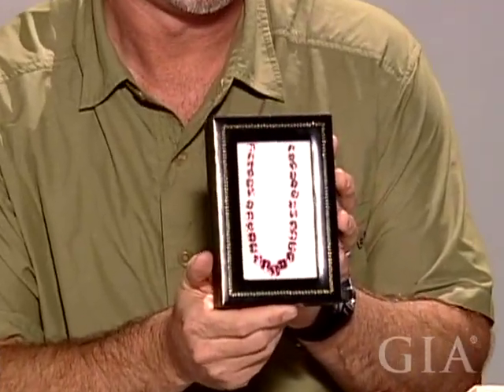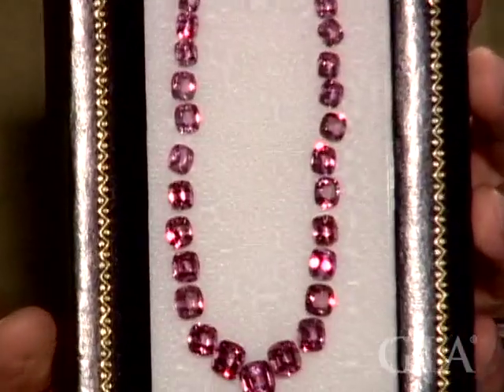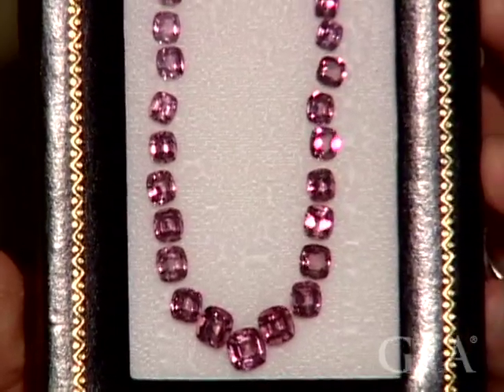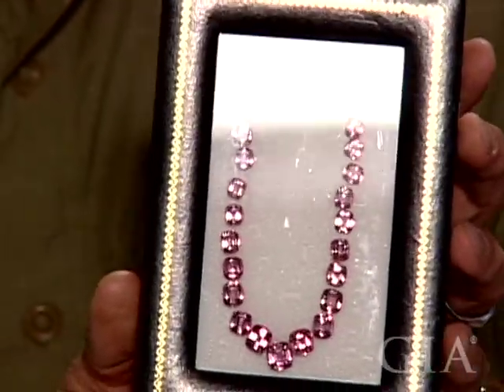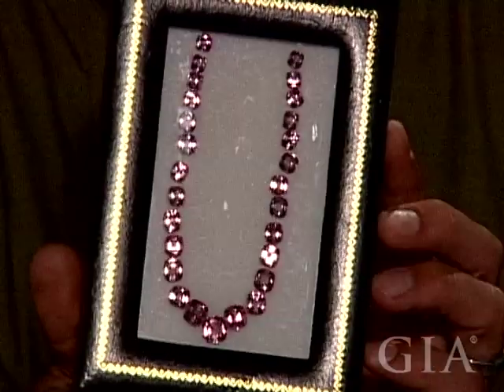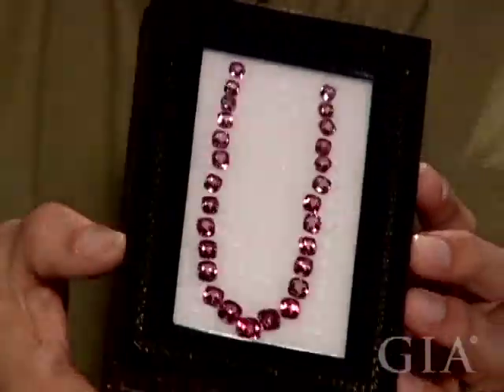My favorite gem is definitely Spinel, and one of the reasons is this new material coming out of Tajikistan, which is so bright and clear. This is most likely from the Pamir Mountains — the same locality where all the famous Spinels have come from, including the Timur Ruby and the Black Prince's Ruby, which for so many years were misidentified as Ruby but were actually Spinel.